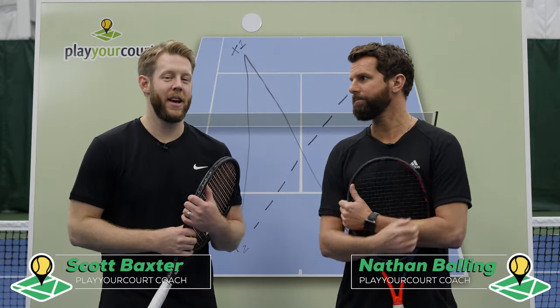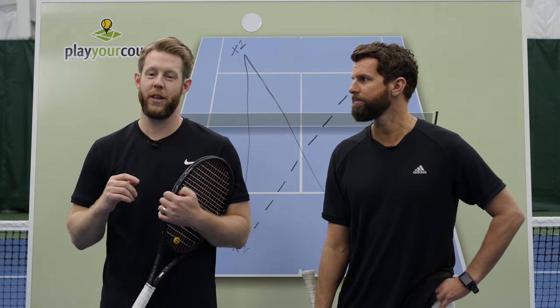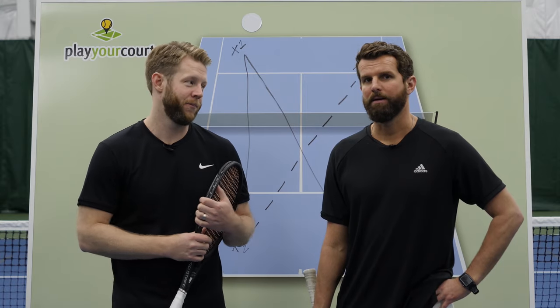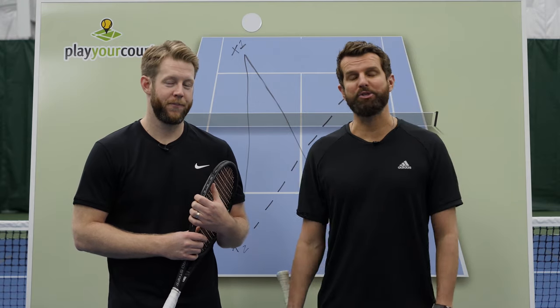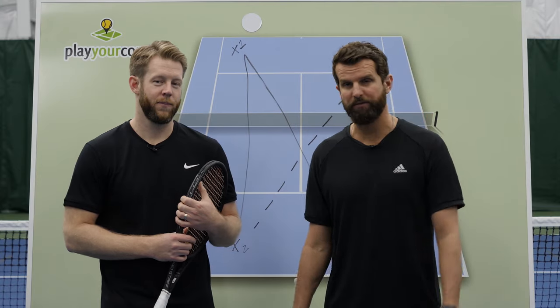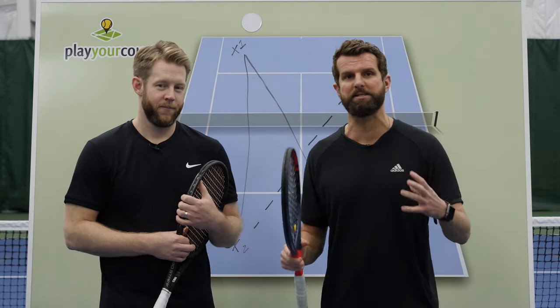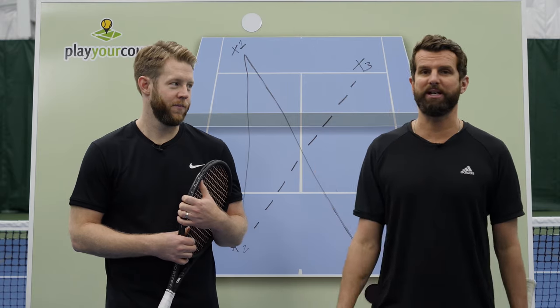All right guys, today you are in for an absolute treat. We are going to show you a sneak preview from a new course we just released called Single Strategy and Tactics that we are super excited about. PYC team — if you are out there struggling to hold your serve, constantly getting broken, if you don't have any strategies to break serve, can't beat the pusher, can't beat the serve and volley, whatever it is, whoever your nemesis — it's in this course, how to beat these particular players. So definitely get in there and check it out.